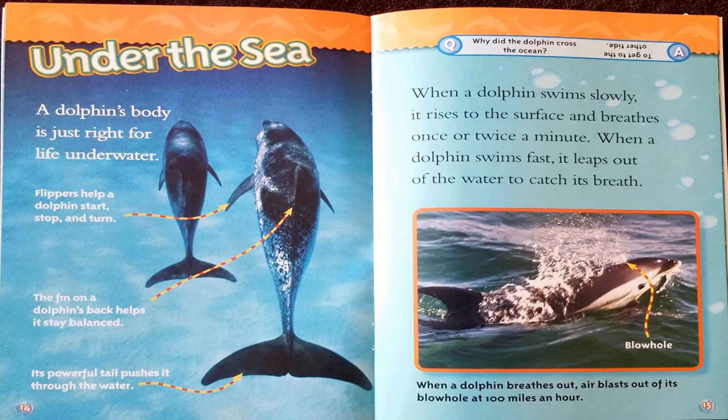Under the sea. A dolphin's body is just right for life underwater. Flippers help a dolphin start, stop, and turn. The fin on a dolphin's back helps it stay balanced, and its powerful tail pushes it through the water. When a dolphin swims slowly, it rises to the surface and breathes once or twice a minute. When a dolphin swims fast, it leaps out of the water to catch its breath. When a dolphin breathes out, air blasts out of its blowhole at 100 miles an hour.